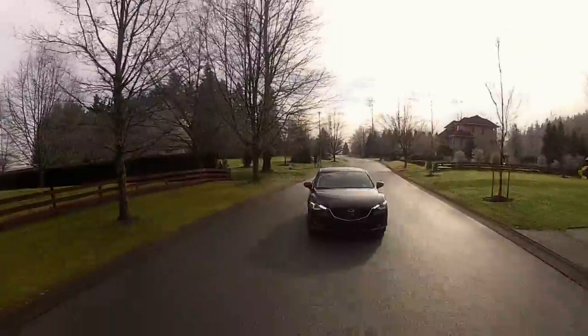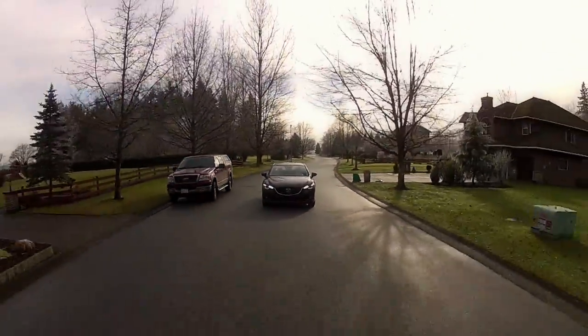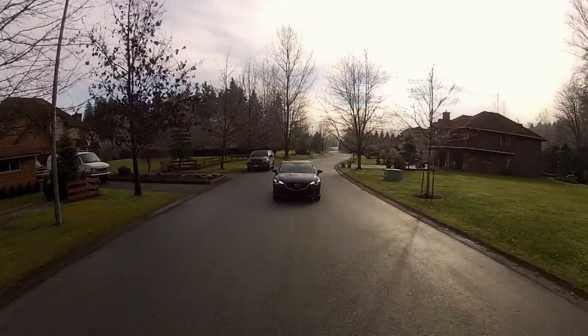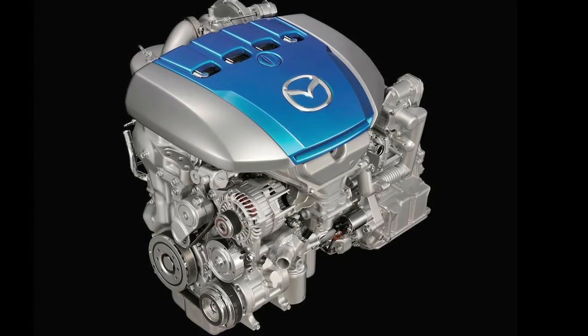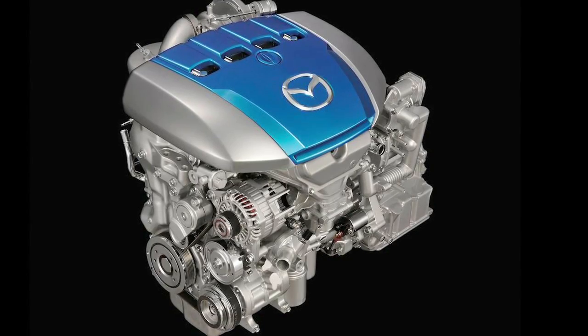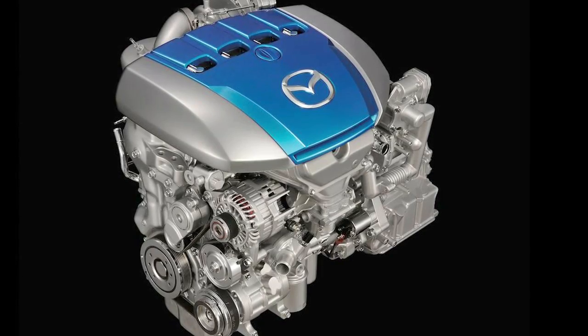Things are lighter. We've gone to direct fuel injection like we did on our early CX-7s and our Speed 3s. We've taken that high-performance technology and put it onto this SkyActive engine. That increases fuel economy immensely and it allows us to jack up the compression ratio.